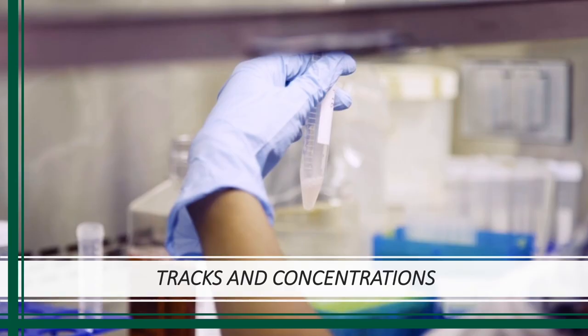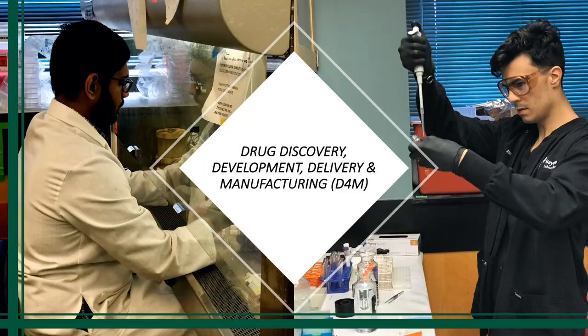I noticed that you have multiple different tracks. Could you tell me a little bit more about the concentrations and tracks that students can pursue? Absolutely. The program offers three different tracks: the general track, the entrepreneurship track, and the research track. We also have two approved concentrations — one is the biomedical engineering concentration and the other is what we call the D4M concentration.